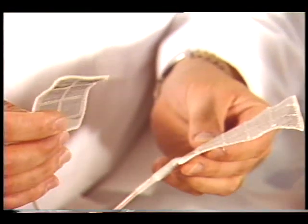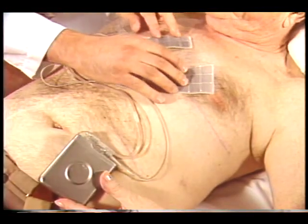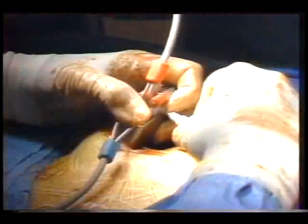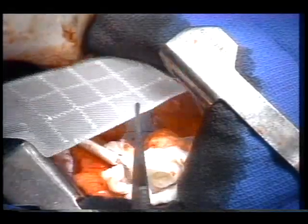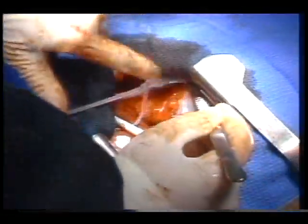Incorporating a variety of NASA-developed technologies, the device consists of a pulse generator and a series of wire leads, all implanted in the body. The generator, about the size of a deck of cards, is inserted under the skin in the abdomen. Leads connected to the generator are sewn onto or placed inside the heart.